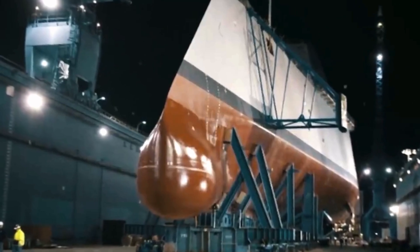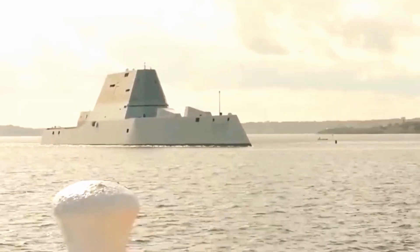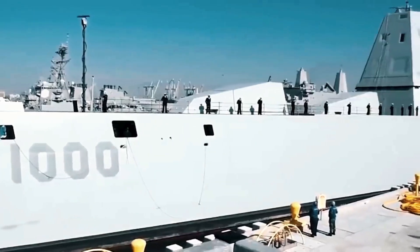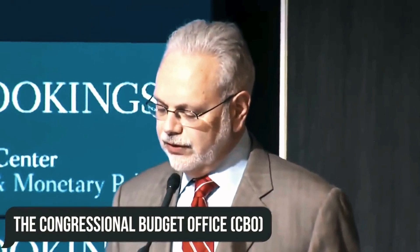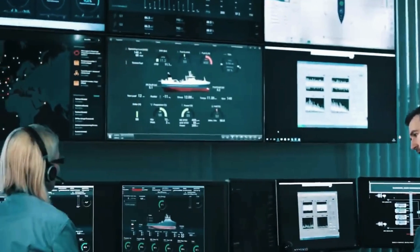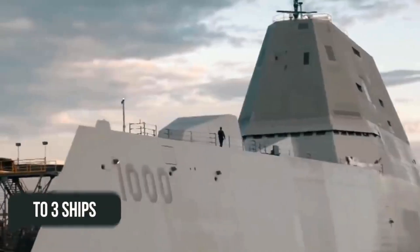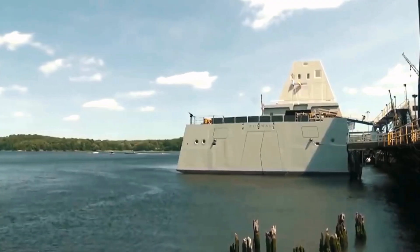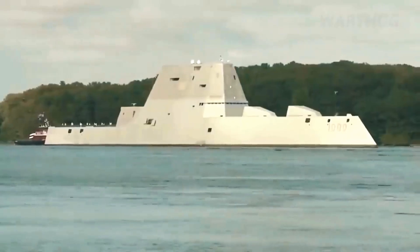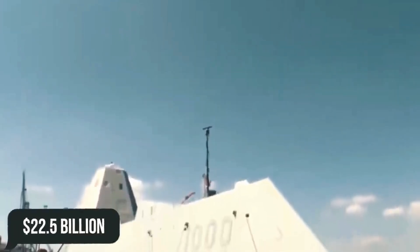Most of the problems, however, arose with the cost of the Zumwalt class. After the number of destroyers had already been reduced to a mere seven units, the Navy estimated the cost of their production at $16.4 billion, while a concurrent estimate by the Congressional Budget Office came in at $28.5 billion — a notable 75% more. When the fleet was further reduced to three ships, the Navy allocated $2.6 billion to build the first two. By 2015, one such destroyer was estimated at $4.4 billion, and the cost of all three exceeded $12.73 billion. Adding research and development costs, the total cost of manufacturing the Zumwalt exceeds $22.5 billion.